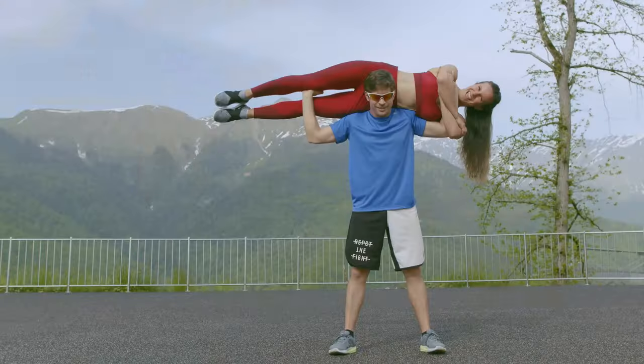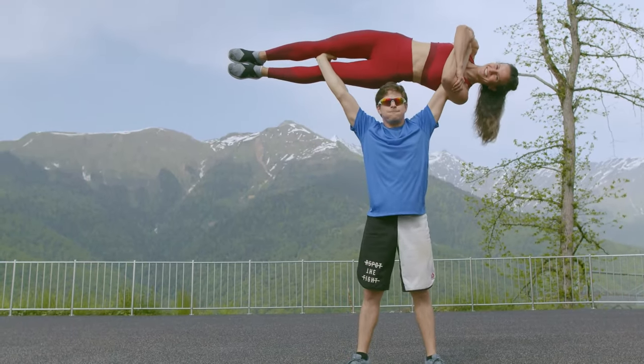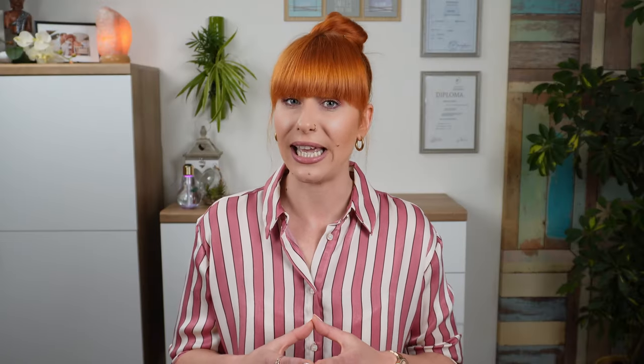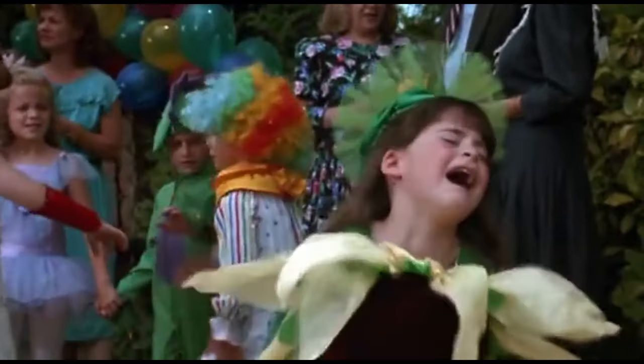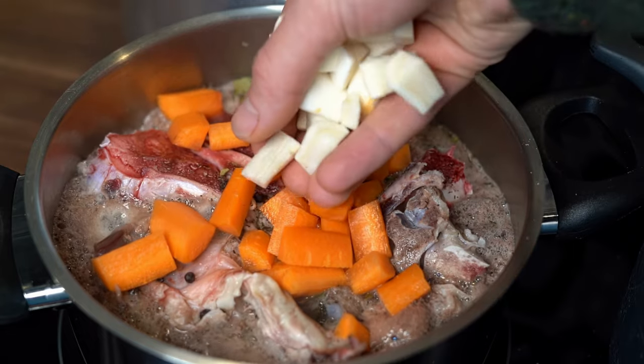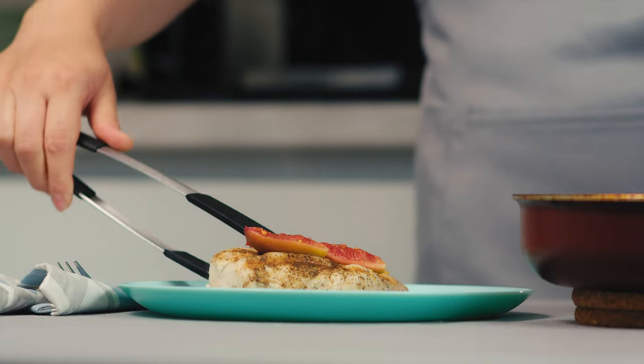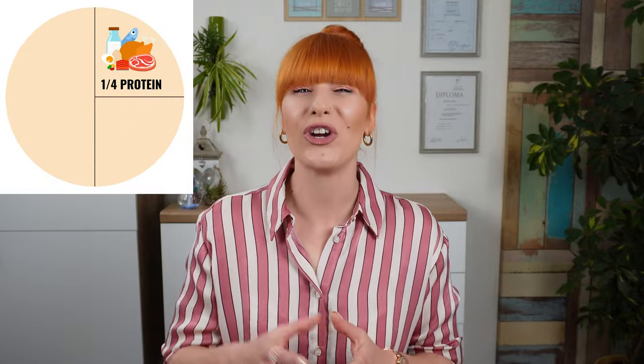Men will usually need a larger portion of protein foods — two or sometimes even more — as they have a higher percentage of muscle mass and higher energy needs. If we are making a meal that isn't eaten from a plate, we can still estimate portion size with our palm, but the most important thing is to start building our meal with protein foods in mind. Now we've filled one quarter of our plate, so let's move on to the next quarter.